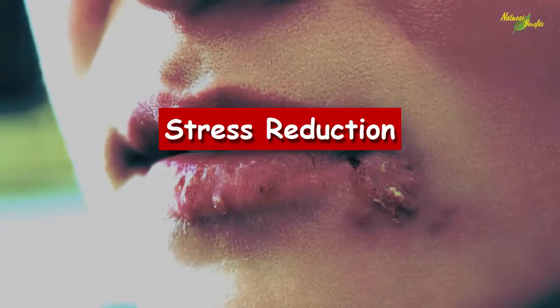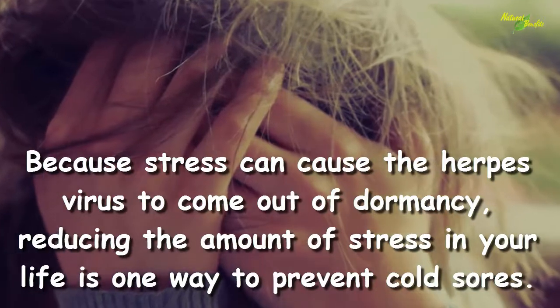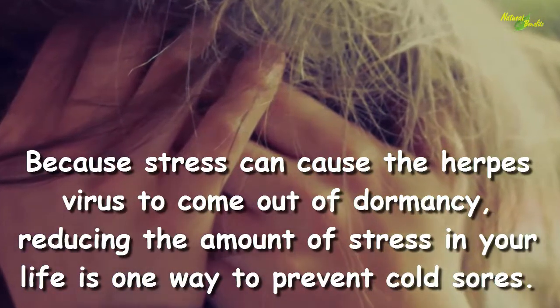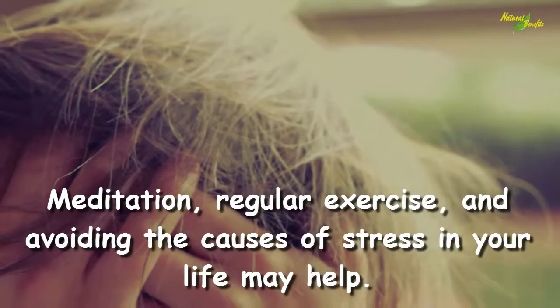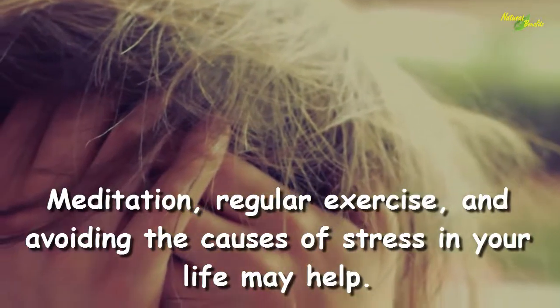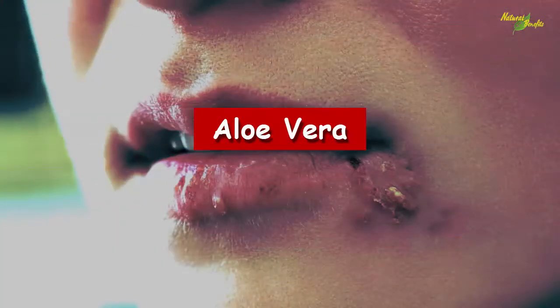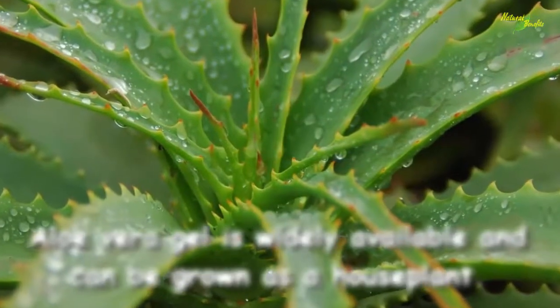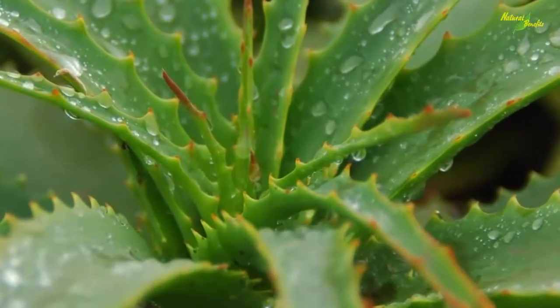Stress reduction: because stress can cause the herpes virus to come out of dormancy, reducing the amount of stress in your life is one way to prevent cold sores. Meditation, regular exercise, and avoiding the causes of stress in your life may help.